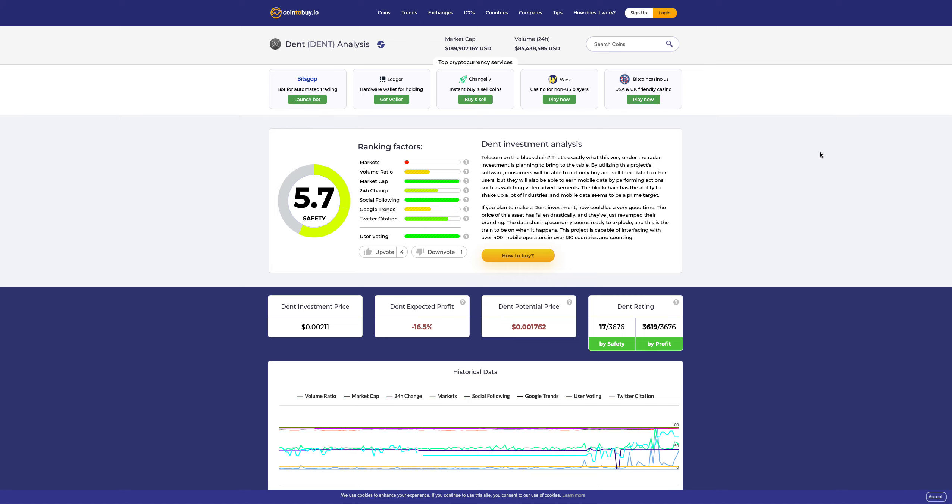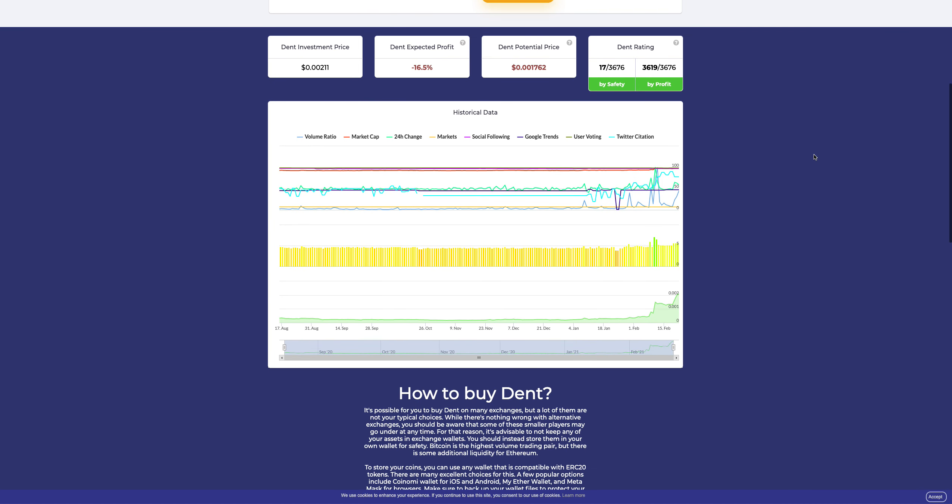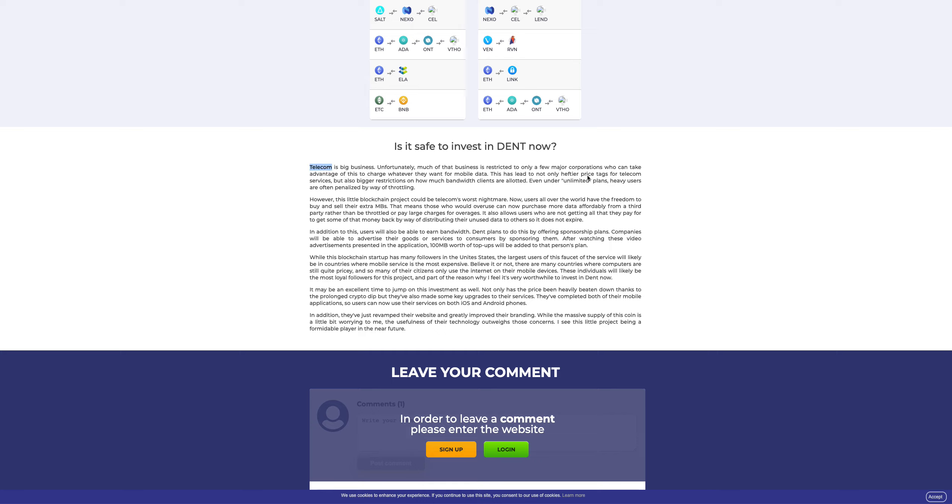Looking at third-party analysis of the DENT token, this particular site gives a good overview of the trend. Telecom is a huge business, but much of it is restricted to only a few major corporations. The top five telecom companies are worth more than one trillion USD — that is the market size DENT wireless is targeting. DENT is using blockchain and Ethereum smart contracts to leverage the ease of sharing data between users globally.